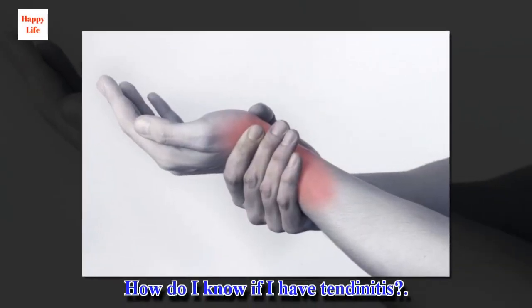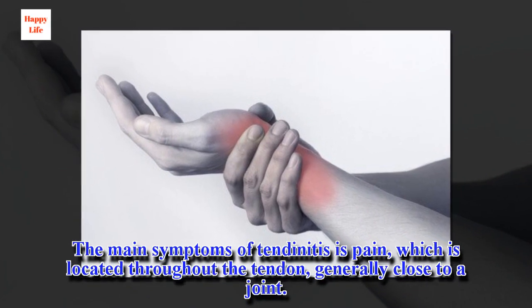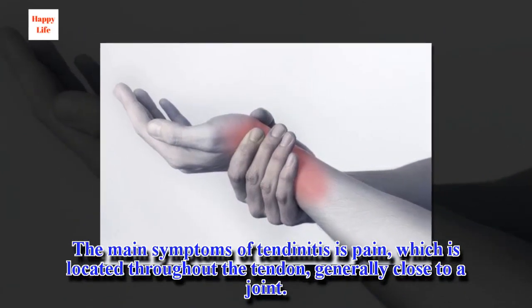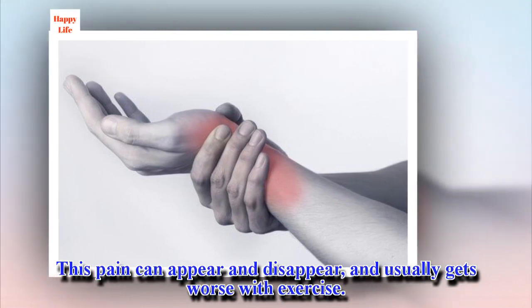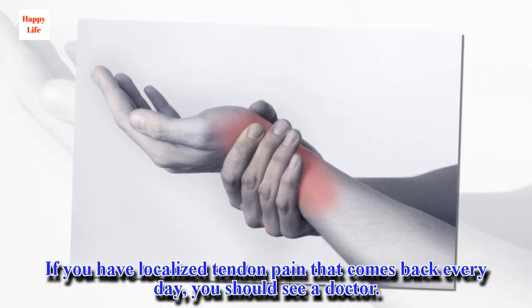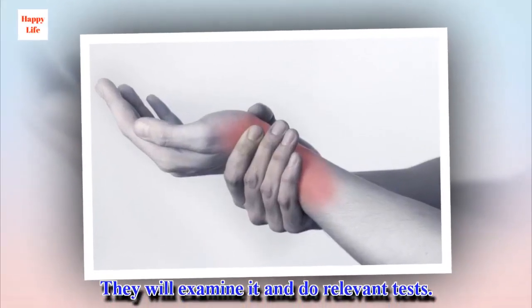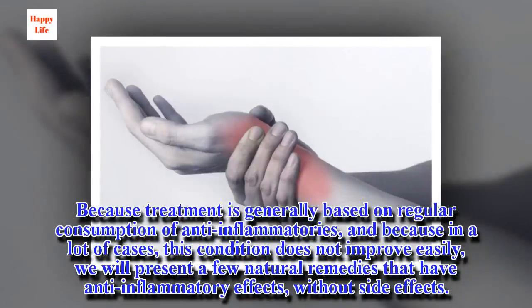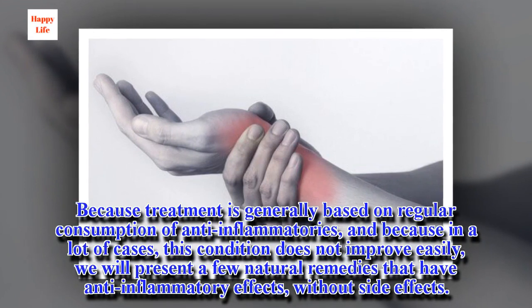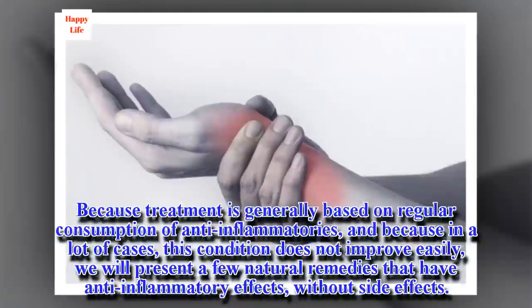How do I know if I have tendinitis? The main symptoms of tendonitis is pain, which is located throughout the tendon, generally close to a joint. This pain can appear and disappear, and usually gets worse with exercise. If you have localized tendon pain that comes back every day, you should see a doctor. They will examine it and do relevant tests. Because treatment is generally based on regular consumption of anti-inflammatories, and because in a lot of cases this condition does not improve easily, we will present a few natural remedies that have anti-inflammatory effects without side effects.